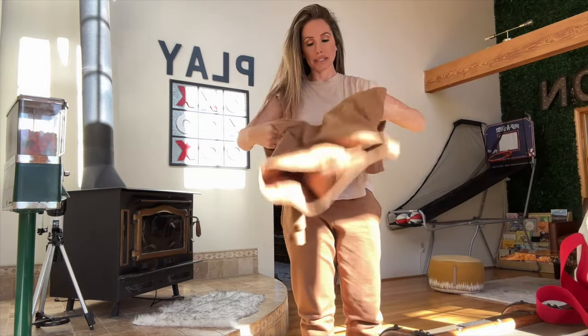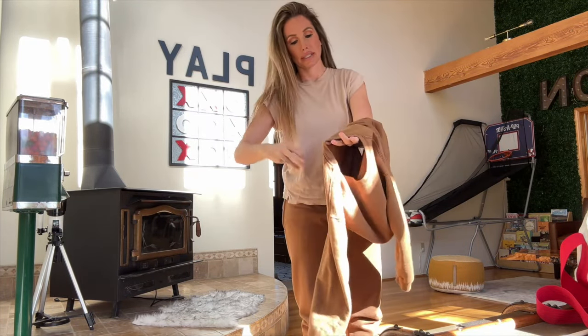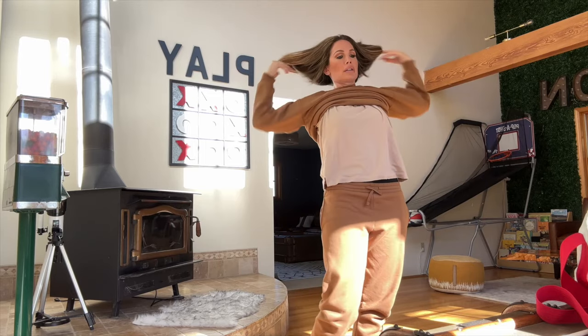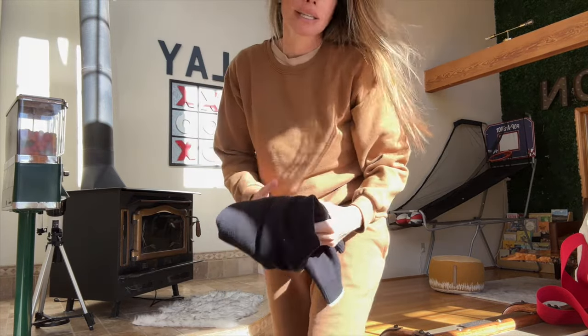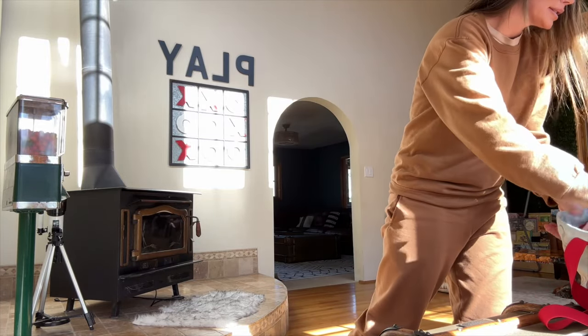Now we are all set to go do some work in the garage at the cabin. Got to move a bunch of stuff around and get our personal stuff out of here. Static is just worse in wintertime too.